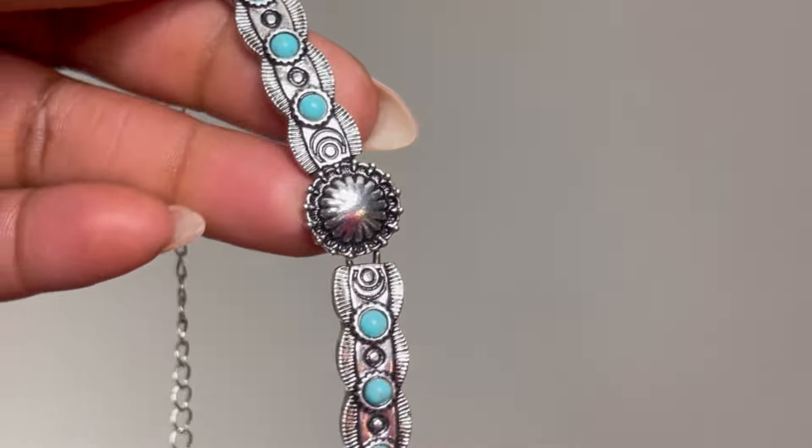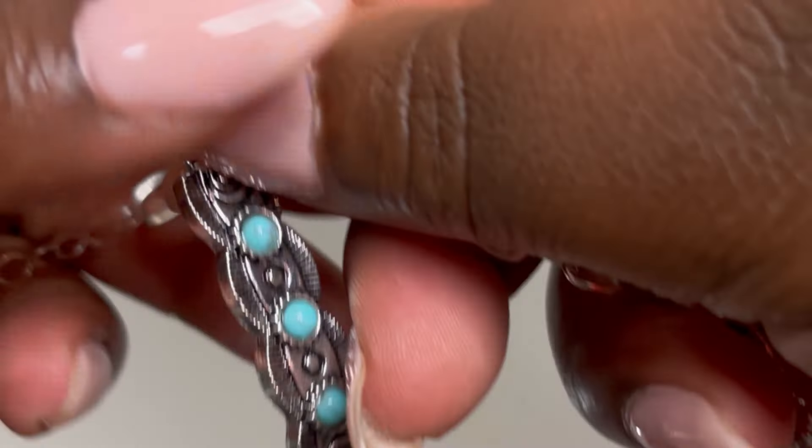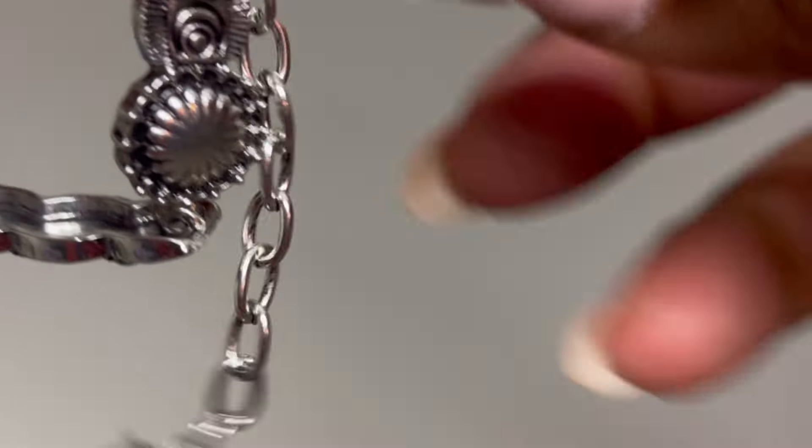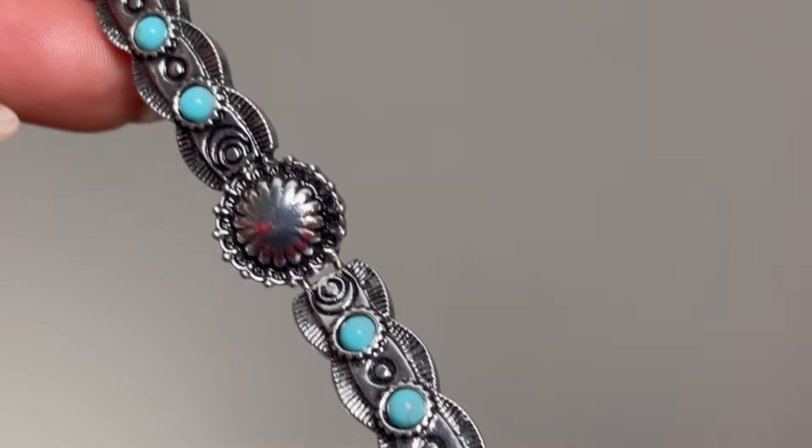First up is this choker that I currently have on from the Jessica Simpson collection. She has quite a few pieces of jewelry, but I was in the market for some turquoise jewelry — I wanted something turquoise whether it was a necklace or a ring. When I saw this choker I was like, okay, gotta have it. It fits around my neck so I didn't have to add any extenders, and it was only eight bucks.